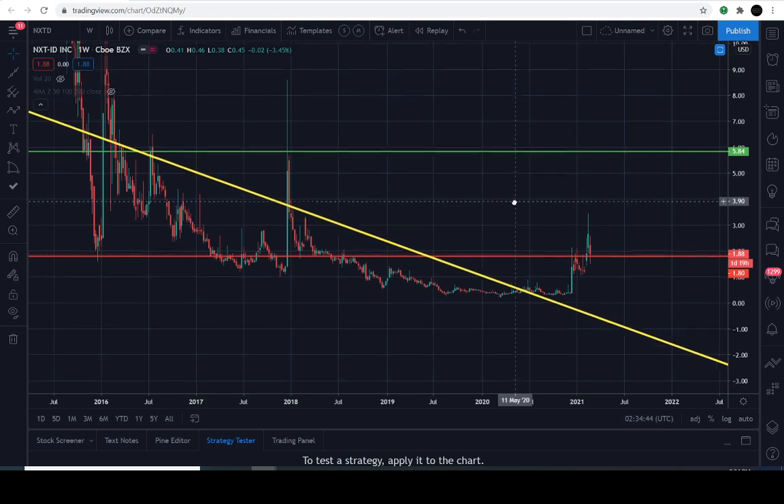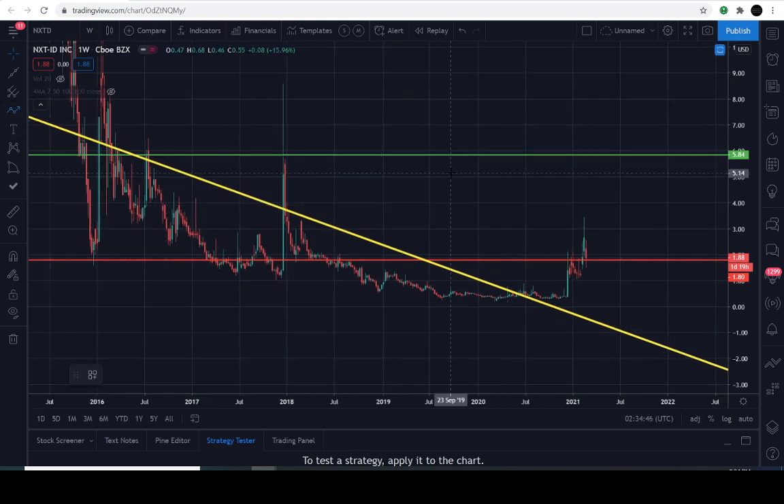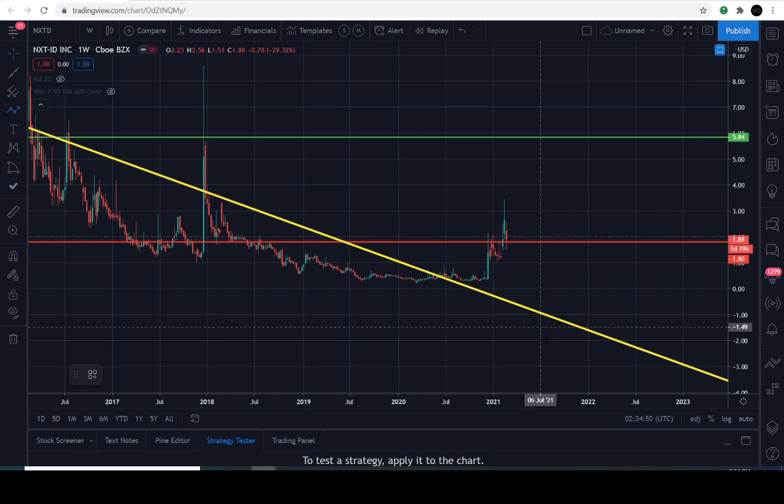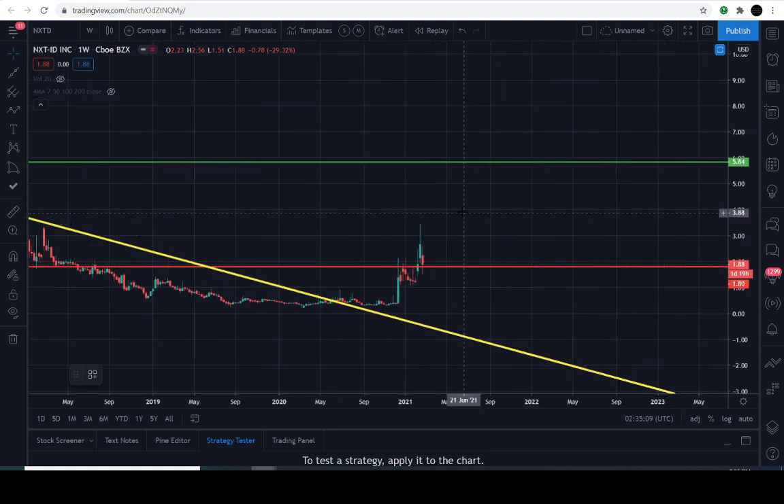For those of you just stopping in: the yellow line is the breakthrough level, and the red line is the critical level — the stock must stay above it. It's pretty dangerously close to that line right now. That level is at $1.88, which is actually right where it closed today. So develop your strategy — you should already have a strategy — but before you hit those buy buttons, make sure it's in place.